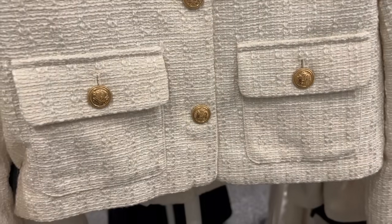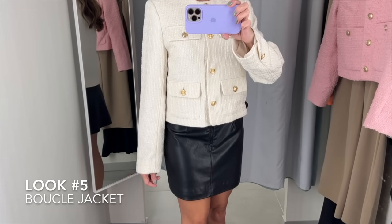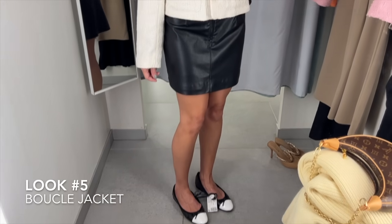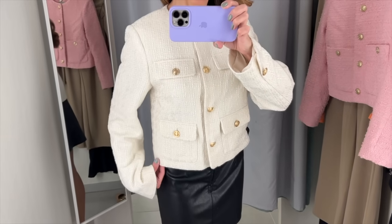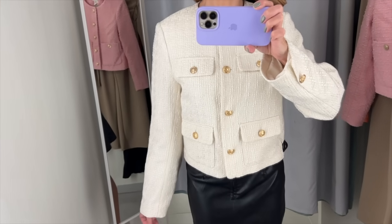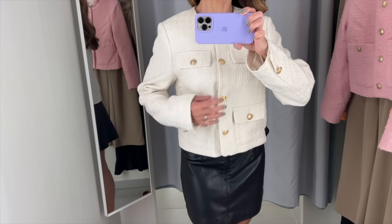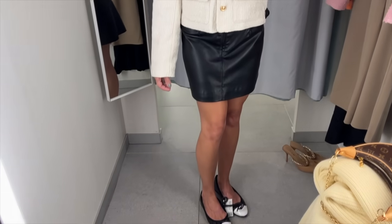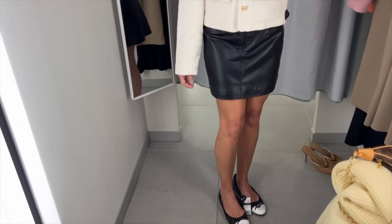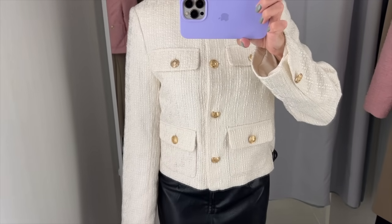If you're a lover of Chanel aesthetics and you love that look, check out my ballerina flats and check out this little jacket — I feel so Jackie O. Here's a closer look.